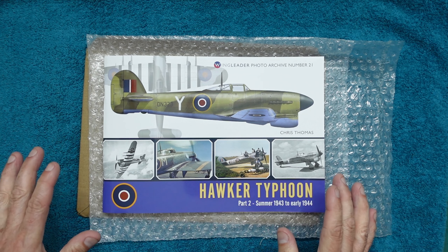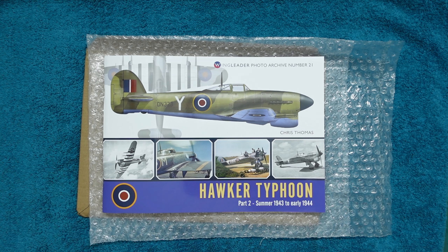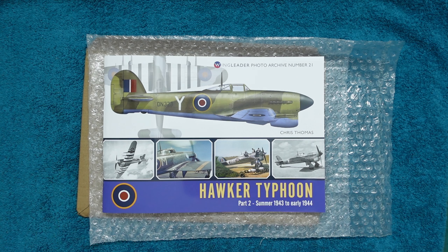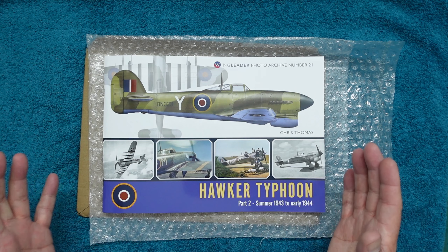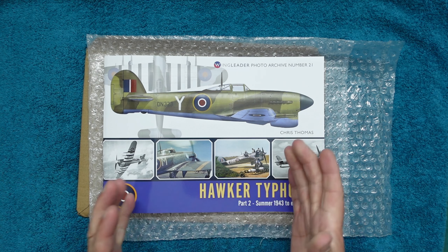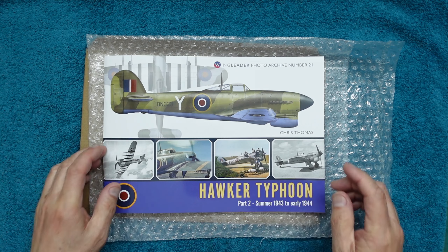I've had a very quick flick through this book, not really taken much in, but had a quick flick through. This is lovely — this is one of the nicest books I've ever done. There's lots of original, proper colour photography from the war. I'm not a fan of the Typhoon in the way I am of a B-52, but I really do like it. It's a big old brute, a tough old bird. I've got three of the Airfix 1:24 scale kits, so that shows how much I like them.